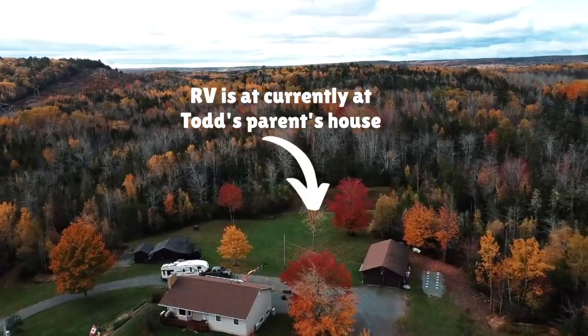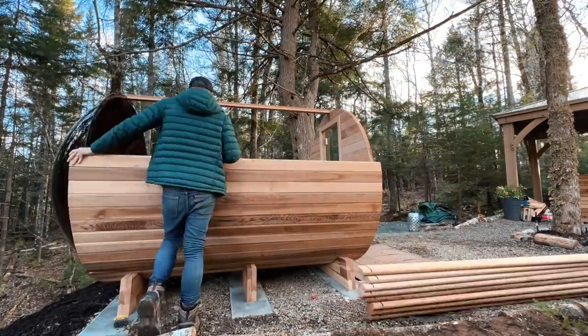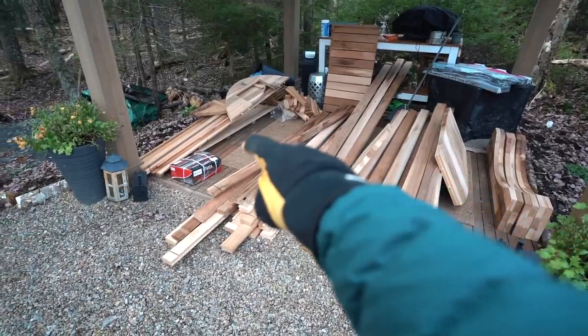The plan is we only want to have things in the RV that, when we hit the road again, come along with us. It's been very overwhelming having one foot in van life and one foot in living off-grid on the land. So we are going to go through every single item in the RV and anything that doesn't belong is going to go in bins so we can store them in the garage for the build — hopefully that'll alleviate some of the stress we're feeling.